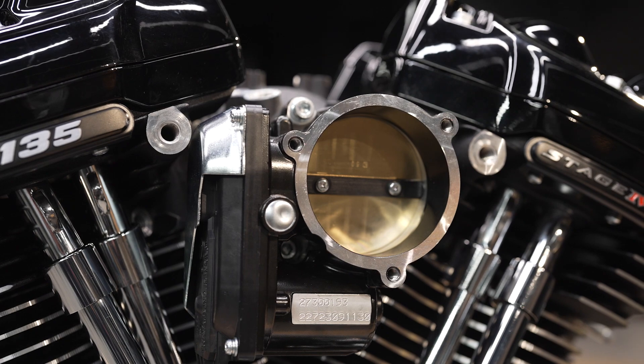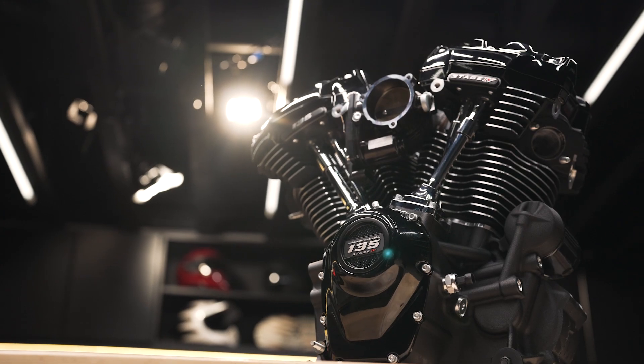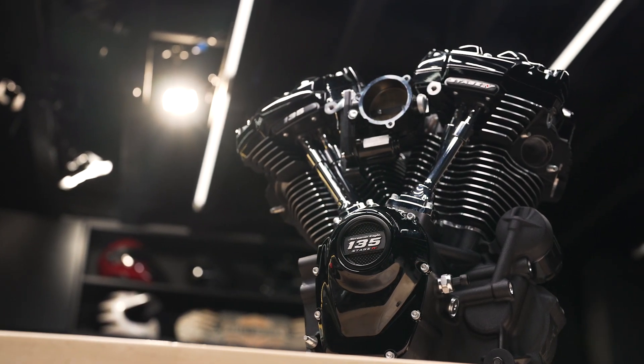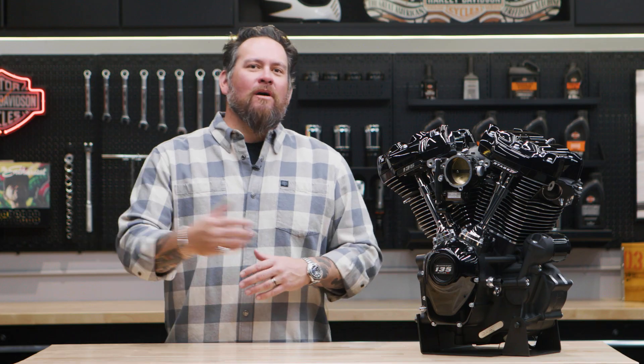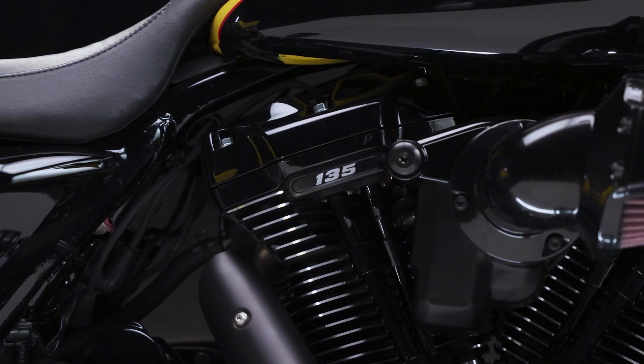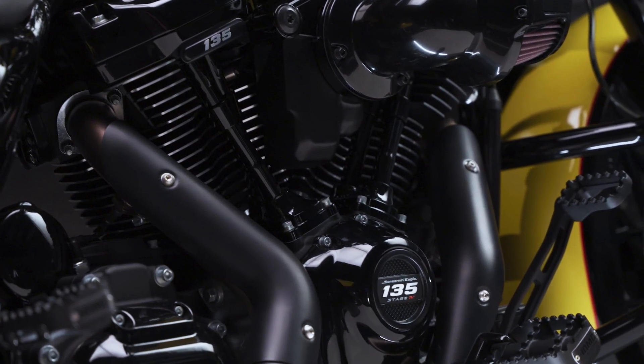A huge throttle body and CNC intake system like this allows for tons of airflow, which equates to and helps the engine achieve tons of power. Swapping in this engine is super uncomplicated because no special fabrication or engine mount relocation is required — it's designed to bolt right into your touring bike's original equipment chassis.